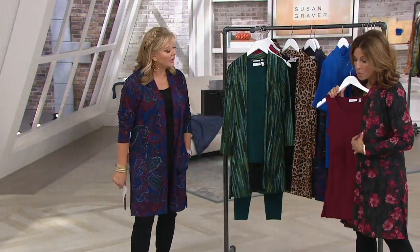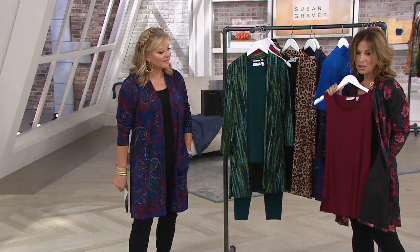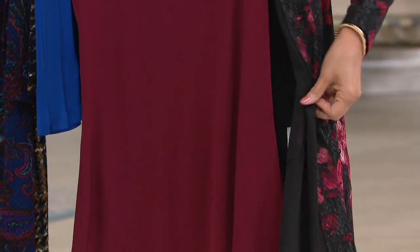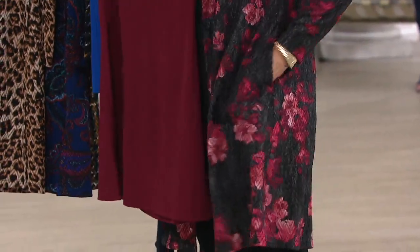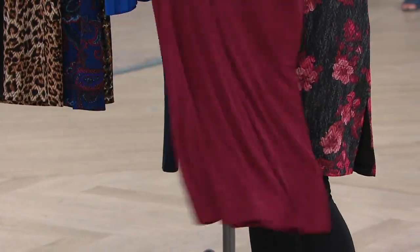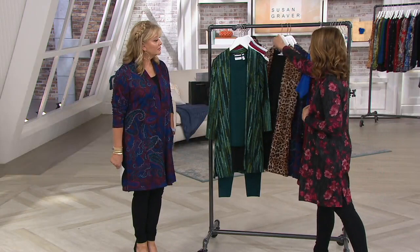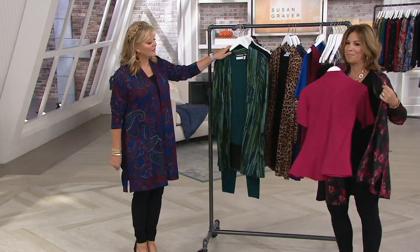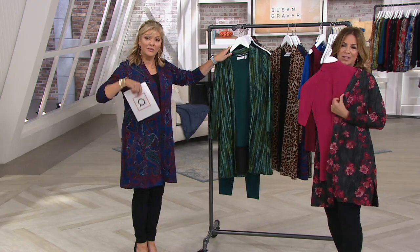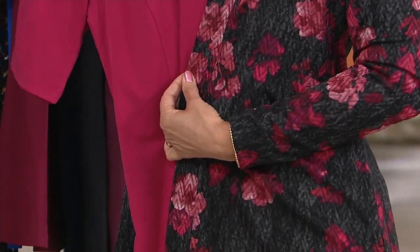The price of the duster alone is more than the price of the two pieces in the today's special value. This duster — you'll see when you get it home — the way it's been manufactured, even the pocket detail. The pockets are actually sewn right into the garment, so you don't see a pocket at all, but they're really nice, deep pockets. The floral comes with a gorgeous wine color tank. I would throw this over a dress — look how good it looks over that beautiful mock neck. Regular or petite.